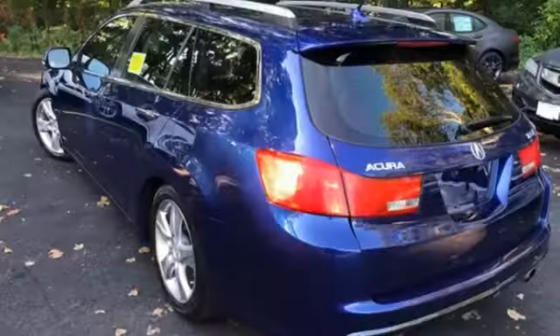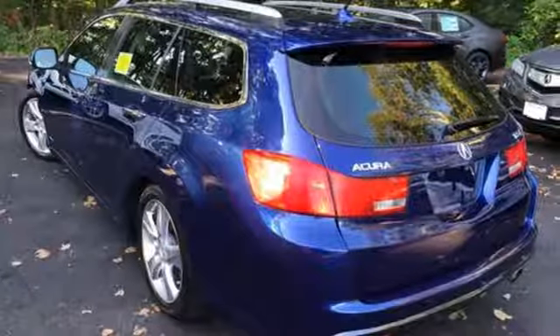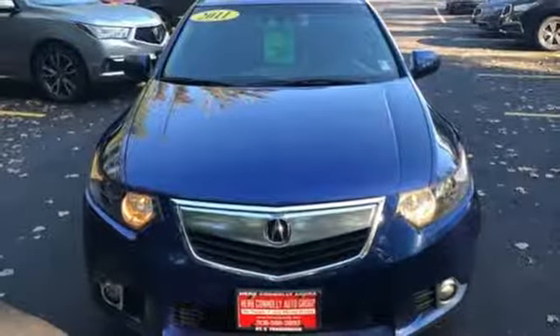Edmunds.com highlights its strong performance, confident handling, comfortable seating and chock full of the latest high-tech features. Luxury performance Acura.